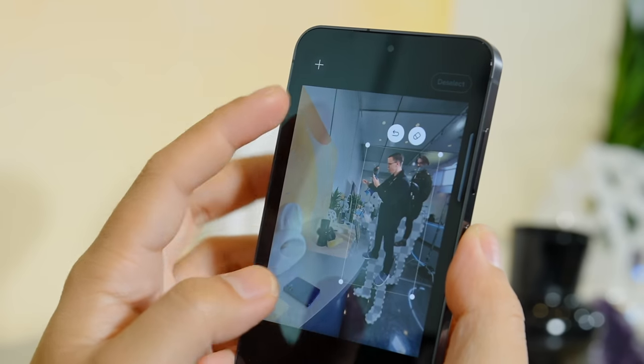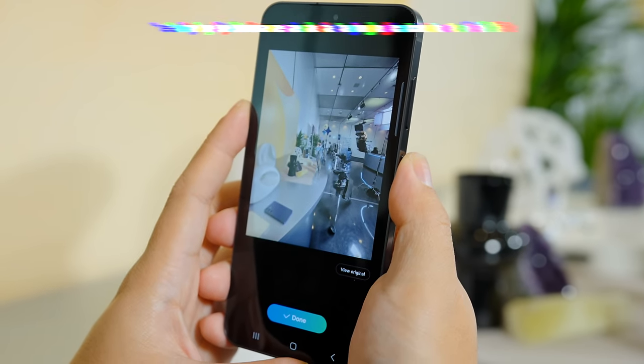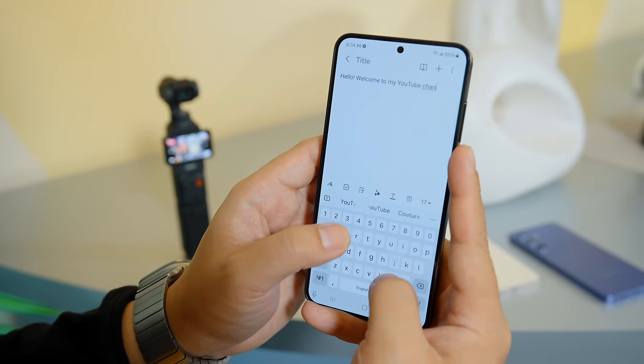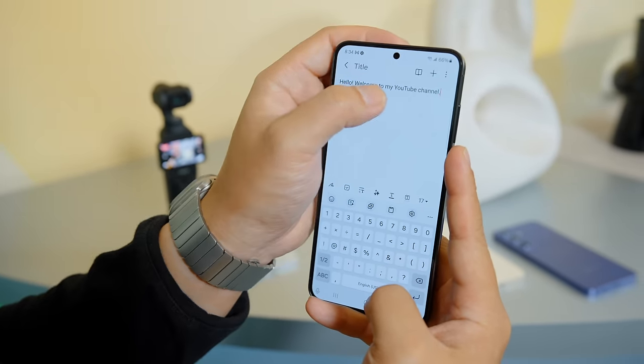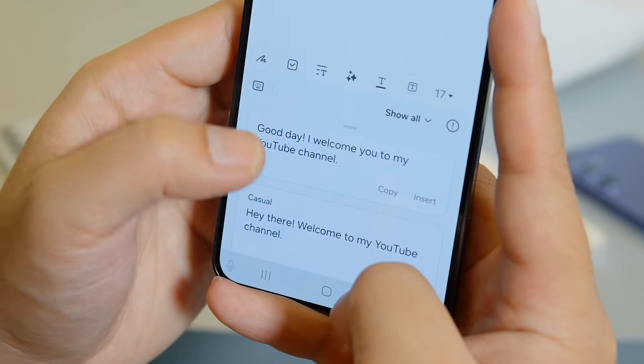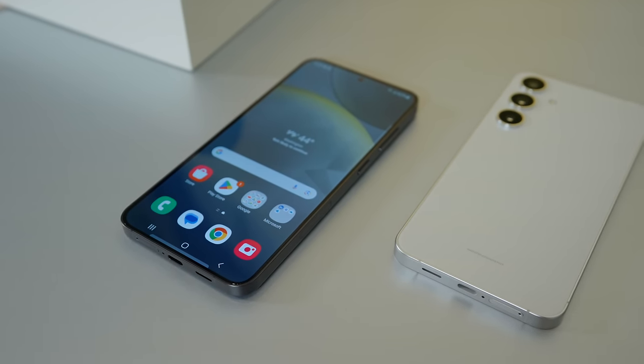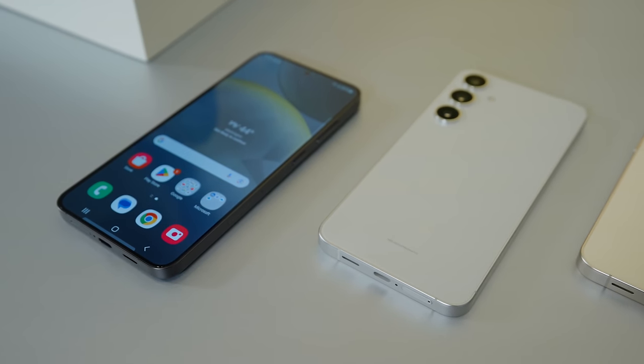Beyond that, One UI also has a bunch of neat AI photo editing tools. This includes Samsung's own version of Google's Magic Eraser that they have on the Pixel, though the machine learning could use a bit more work here. And of course, there's also some AI text augmentation built into Samsung's default keyboard. This can help make typing up text messages or documents easier by helping you generate sentences, and it can even help change the tone of stuff you've already typed — in case you're not quite confident in how you're coming across. Samsung mentioned that a lot of the data gathering and machine learning happens purely on device, in case you're worried about security.